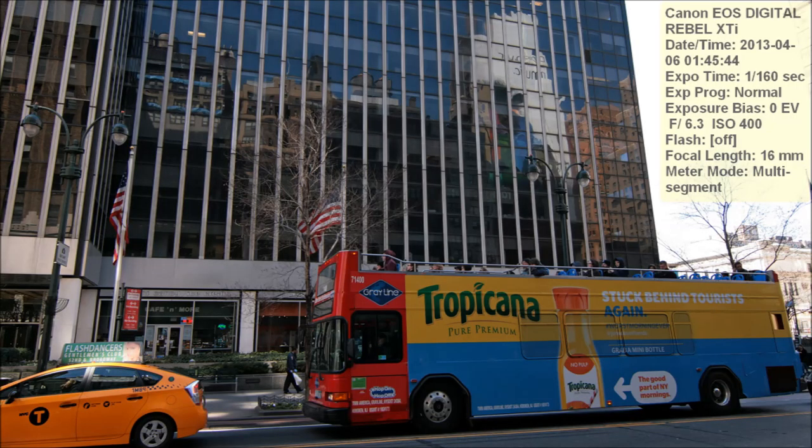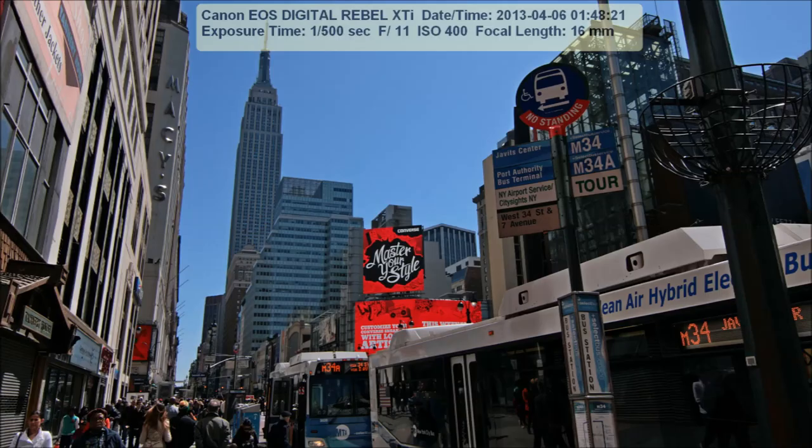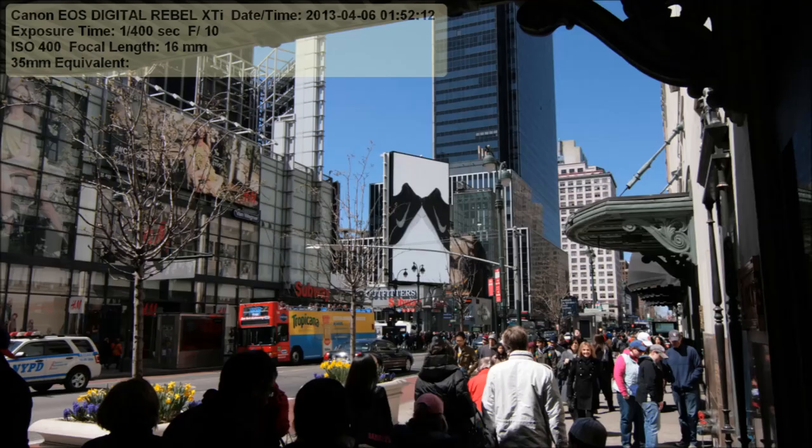They've got these massive buildings all over — these giant steel and glass monstrosities alongside older ornate buildings. It's a whole mixture of architecture, styles, and timelines. And this is a big movie billboard, Defiance — from 2013, I have the faintest idea what that was all about.